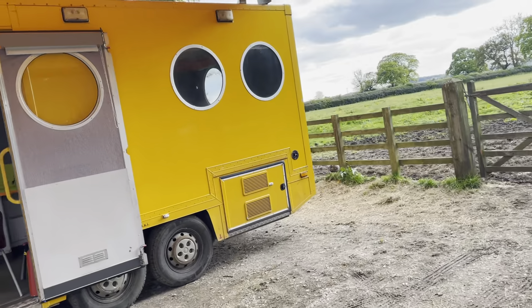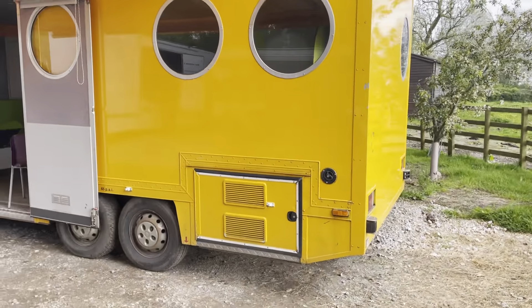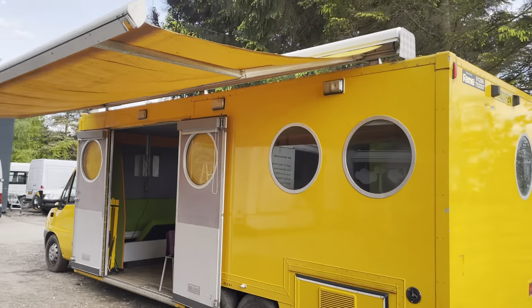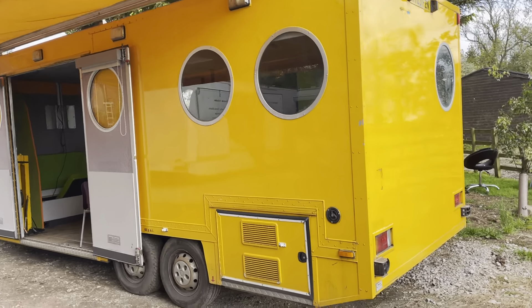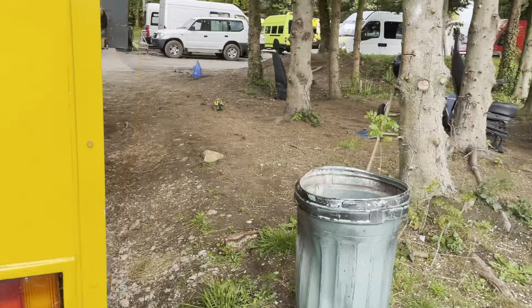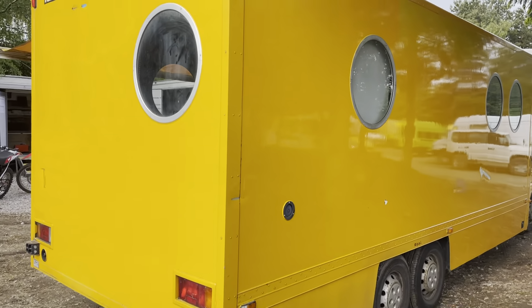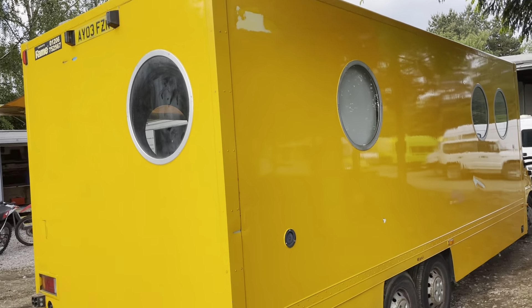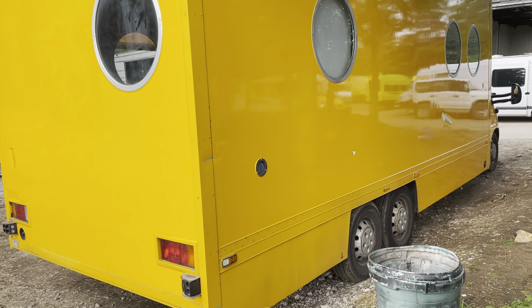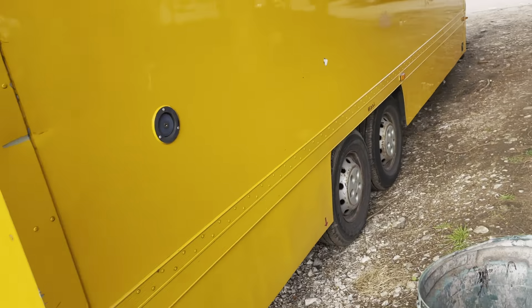I think they were designing it to be a submarine by the looks of the windows. I'm interested and anticipating what this is going to be used for, what applications someone is going to buy this for. There's a variety of things really — shop, campervan, once again providing support to local communities. Mobile classroom — we've sold them for that in the past as well.